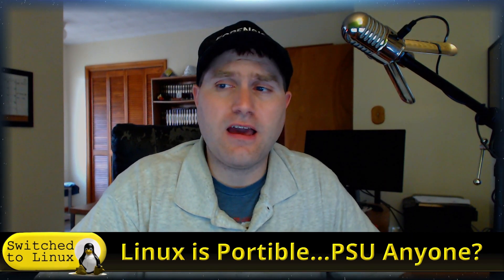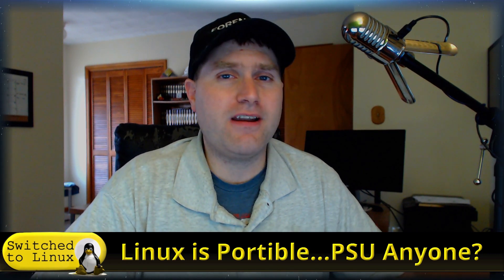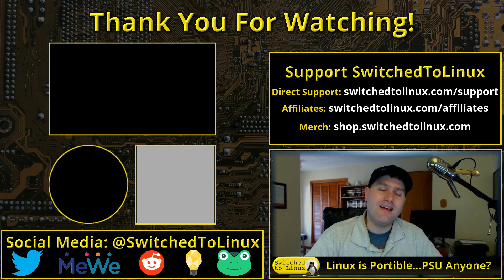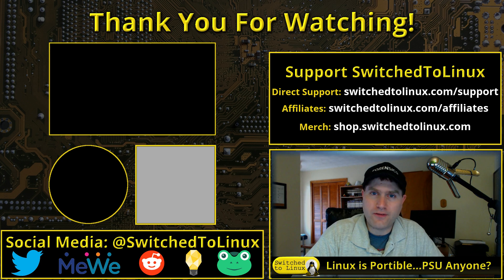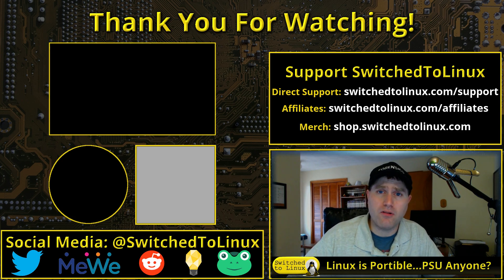If anyone's curious about my title slide, 'Linux is Portable — PSU Anyone?' — that's because the power supply unit in the main computer died. That's all I wanted to cover in this brief video today. Thanks for watching, have a look at the links in the description below, and I hope you enjoy switching to a very portable Linux.